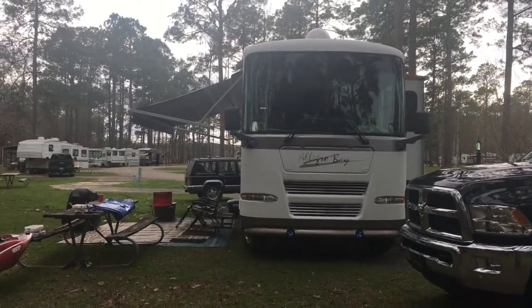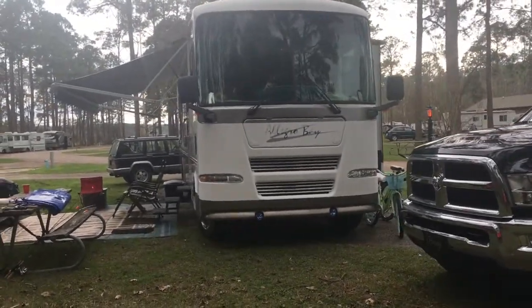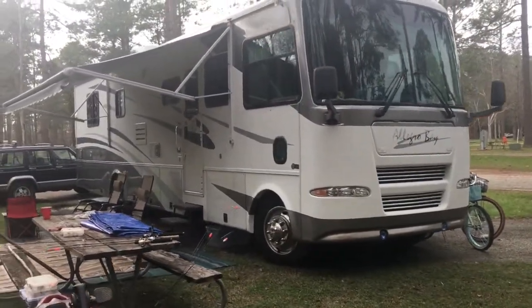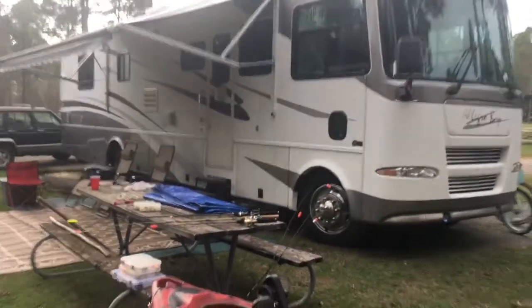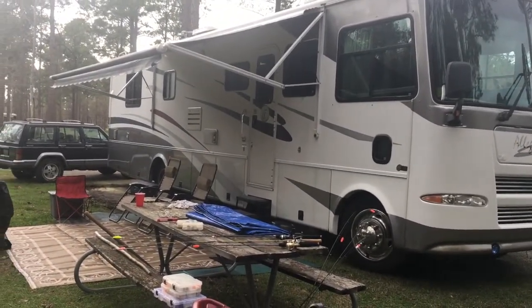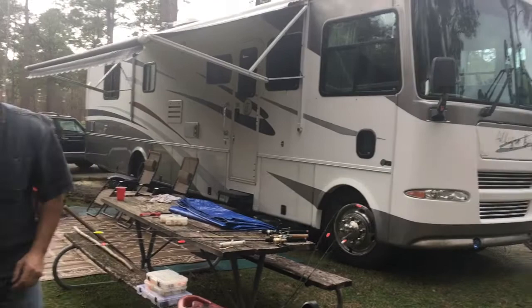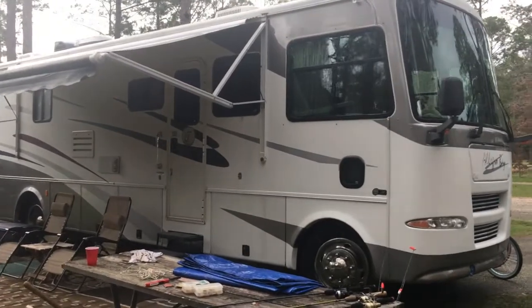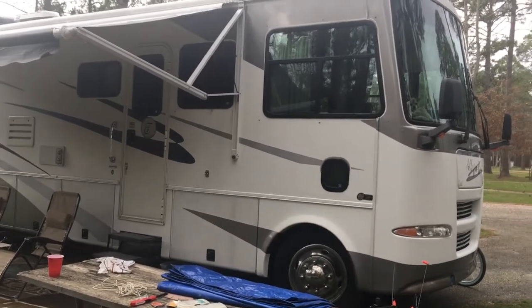We got a motorhome! It is a 2004 Allegro Bay 37 DB. I know we said we weren't gonna trade our little 24-foot in, but we didn't trade it in — it has a new owner. It's a very comfy home for that person. Anyway, we are very much enjoying our new home.